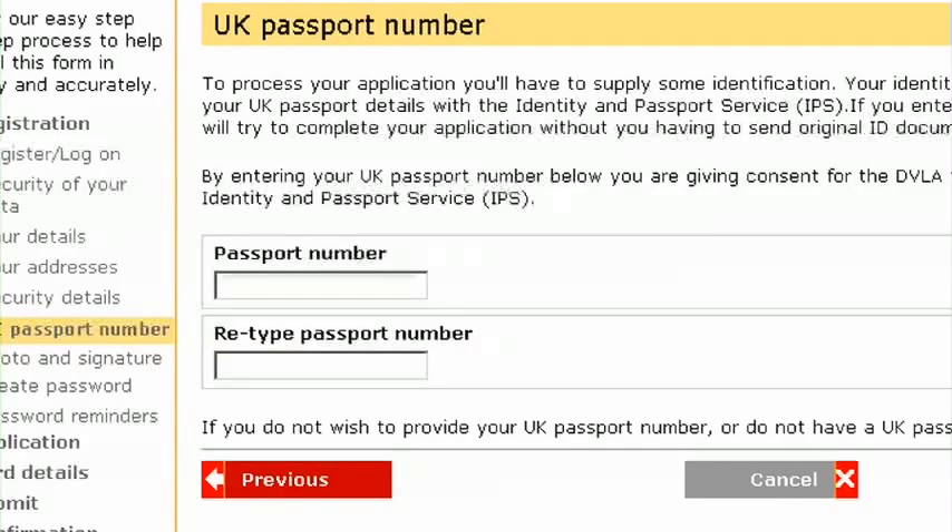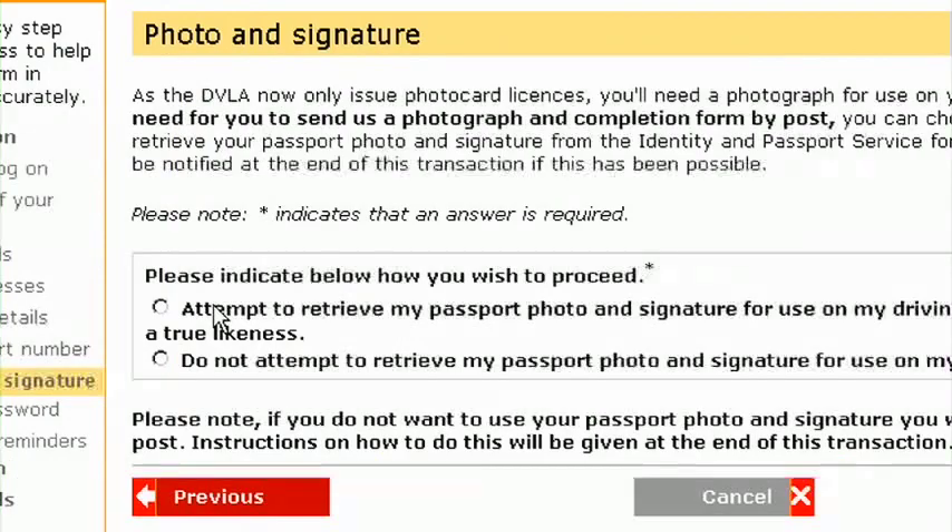Don't worry though, we use industry standard security technology to keep your data safe. To further verify your identity, you can give us your passport number. We'll be able to check those details ourselves with the Identity and Passport Service, and, if you wish, download a copy of your passport photo and signature, if you have a digital passport, to put on your new licence.